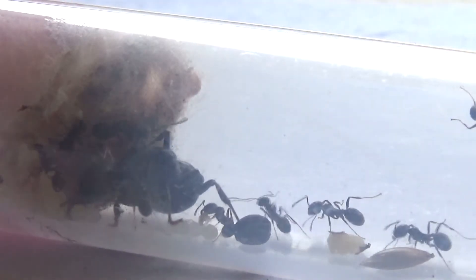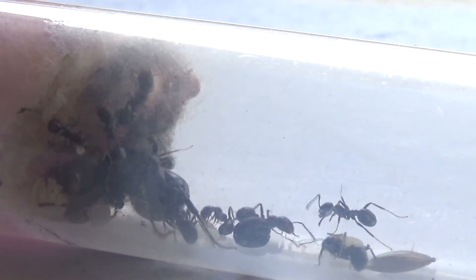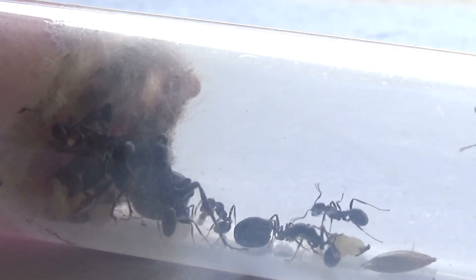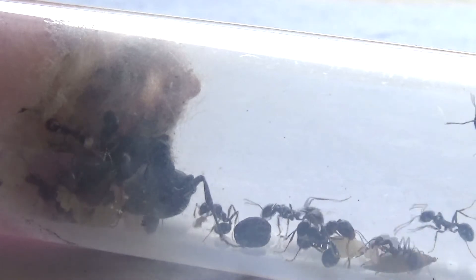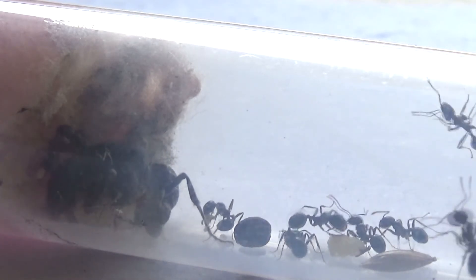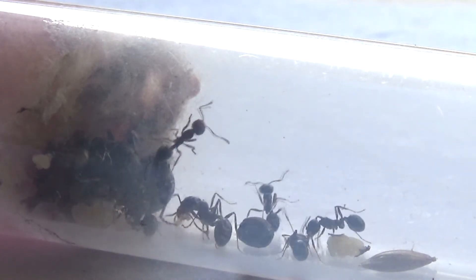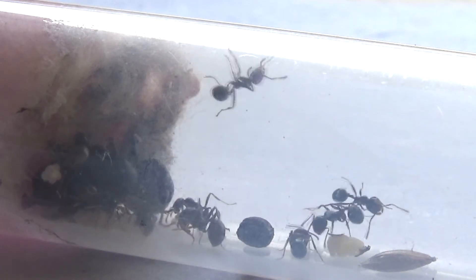The last time we looked at the Mesobarbaris colony, we looked at my Blackhead Mesobarbaris colony. But in this video, we're going to be looking at my new Redhead Mesobarbaris colony. Stay tuned towards the end of the video to see something special happening in this test tube.